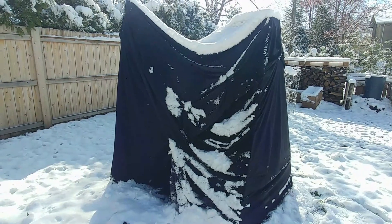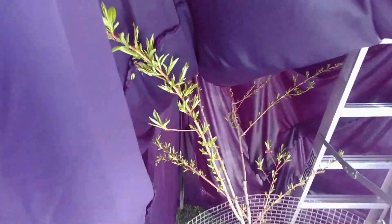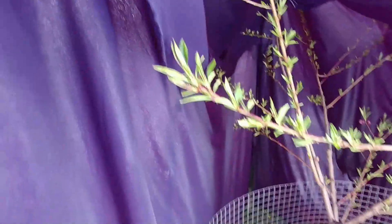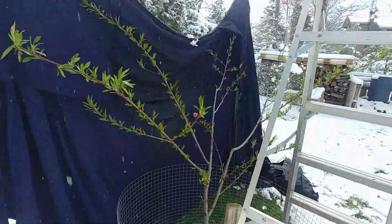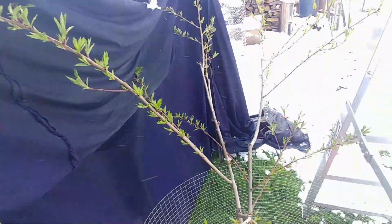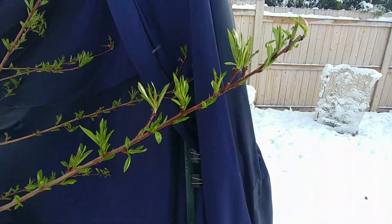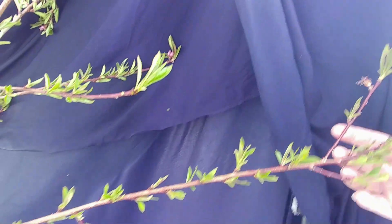I have to take this off carefully because I don't want it to break any branches. How you doing in there? You want some sunshine? There's a blossom. So here we are — I know this one stayed warm. Maybe some of them on the outskirts might not have. I think these ones are good, but that one over there — I think I lost this one. And that one down there, I think it's just too close to the blanket.